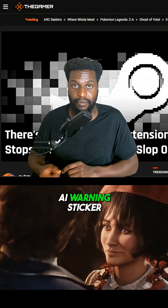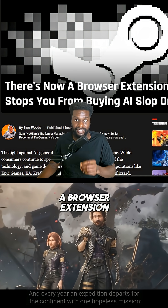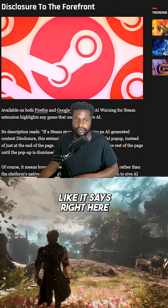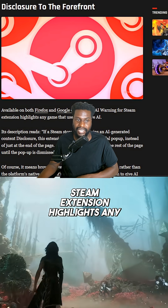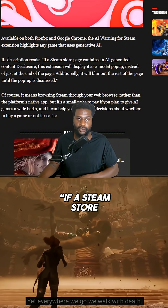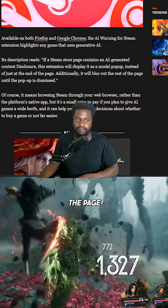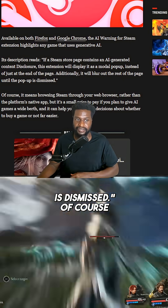You now have the option to get an AI warning — it's actually a browser extension you can implement on Google Chrome or Firefox. The AI Warning for Steam extension highlights any game that uses generative AI. As it says right here, if a Steam store page contains an AI-generated content disclosure, this extension will display it as a modal pop-up instead of just at the end of the page, and it will blur out the rest of the page until the pop-up is dismissed.